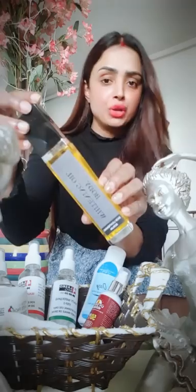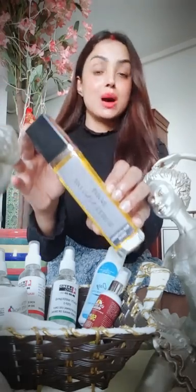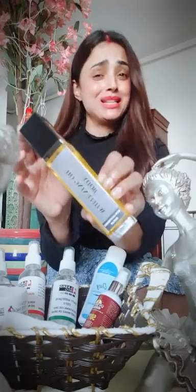Body whitening oil — which I put on my whole body at night. I put it on the whole body, and in the morning I take it in the shower. Amazing results, guys. Please use it.